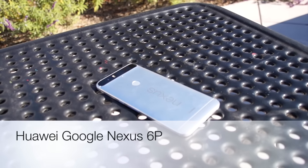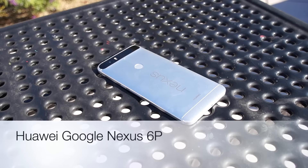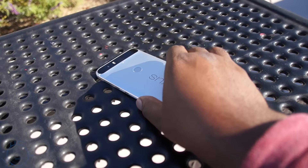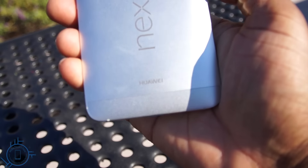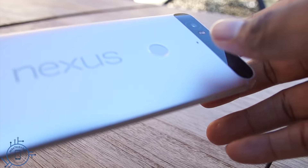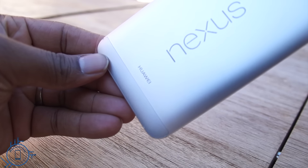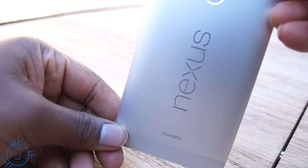Hey YouTubers, it's Mike from Mike Tech. A few months ago I was thinking to myself: what would make the perfect phone? It would need to feel premium, have an excellent camera, have front-firing speakers, a quick processor, and be affordable. Not long after, Google announced their flagship phone, the Nexus 6P, and it felt as though all my desires had been fulfilled. Let's take a look at it and see if you should pick it up.